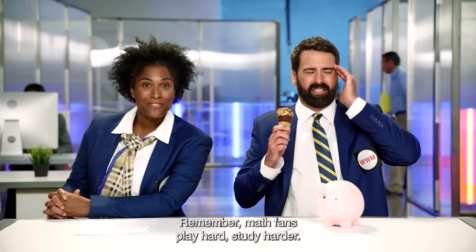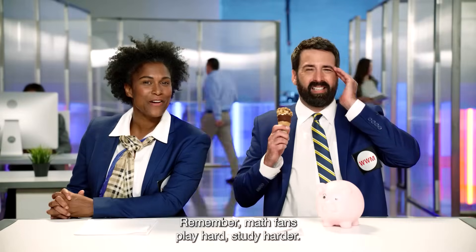Brain freeze! That's what happens when you don't share. Remember, math fans: play hard, study harder.